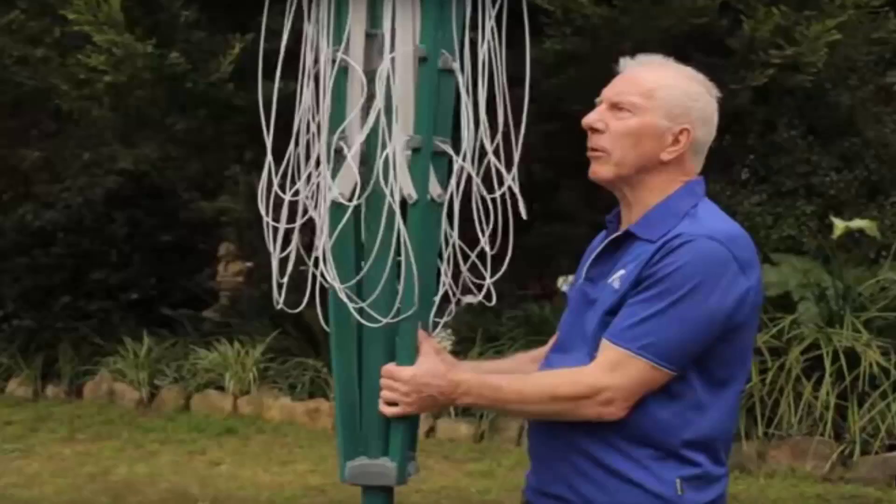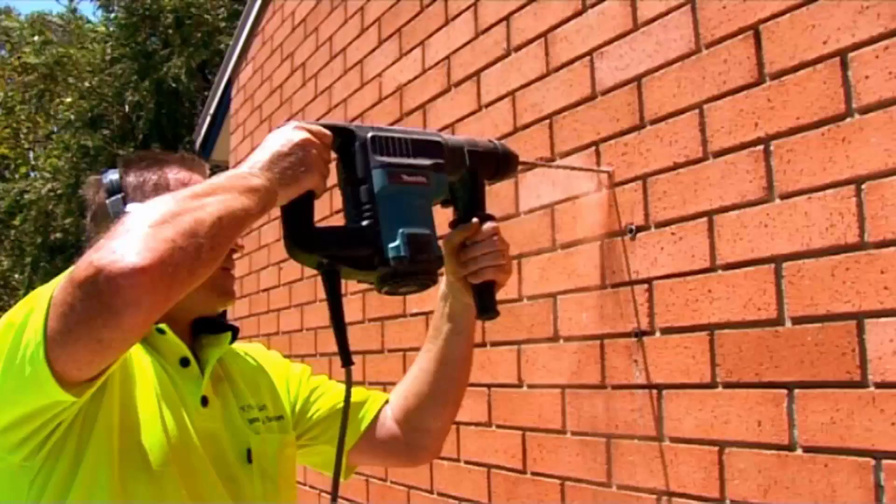If you do need any help installing your new clothesline, Lifestyle Clotheslines has a full installation service around Australia. We have a team of highly qualified installers that can install all types of clotheslines, including rotary ones as pictured here — the folding style or the fixed style — as well as any type of wall mounted or retractable clothesline. Our team can install your new clothesline for you, and if you have an old one that needs removing, we can take it away and dispose of it as well.